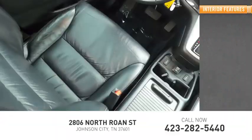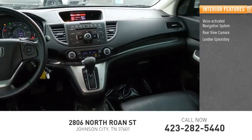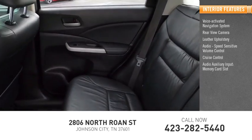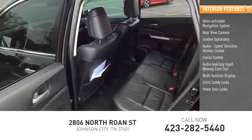Inside you'll find a voice-activated navigation system, rear-view camera, leather upholstery, audio speed-sensitive volume control, cruise control, audio auxiliary input, memory card slot, multi-function display, child safety locks.